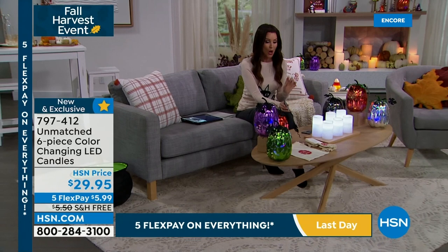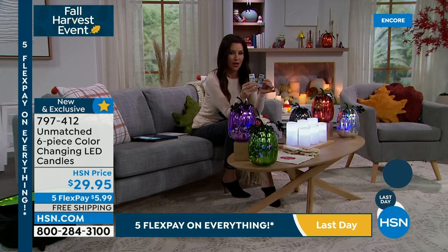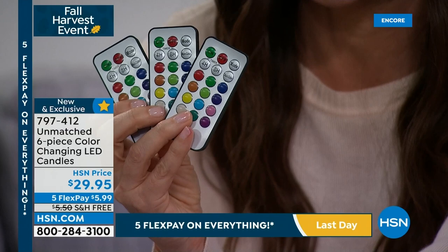You get two candles and a remote, another two candles and a remote, another two candles and a remote. And if you're thinking what I'm thinking — yes, gifts. $10 gifts. Three gift bags, a gift for you. Imagine giving this: two candles plus a remote. These have every color imaginable, they've got timers, and you can morph in between colors. Absolutely incredible. You could save all six for yourself — $29.95 — but they're the perfect gift.